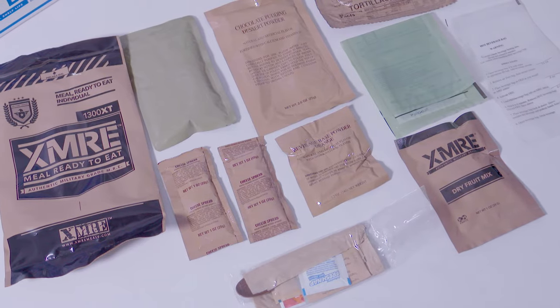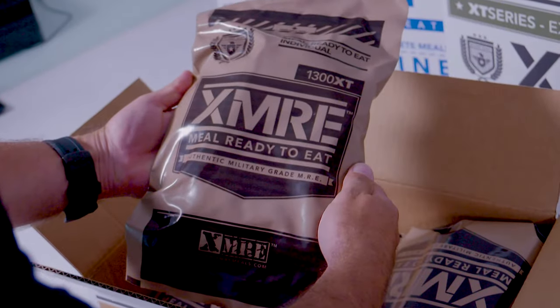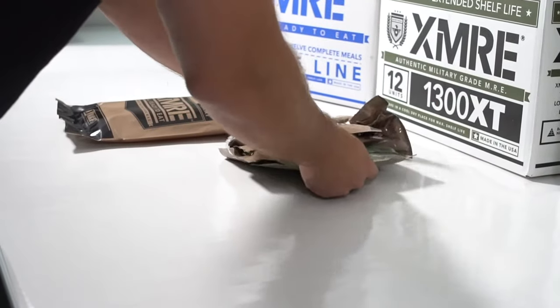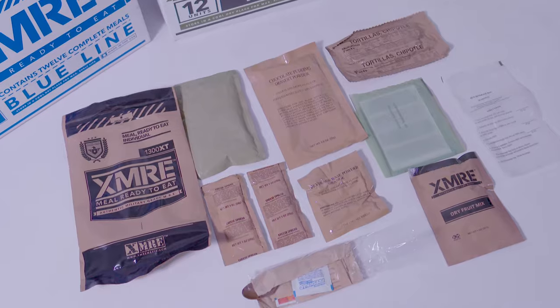Each high-density water and tamper-proof bag is stamped with a date code to ensure freshness, and complete nutritional facts can be found on the back. Inside the easy-to-open bag is a complete ready-to-eat meal providing an average of 1,300 calories and a shelf life of three to five years.